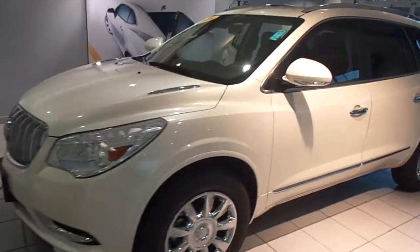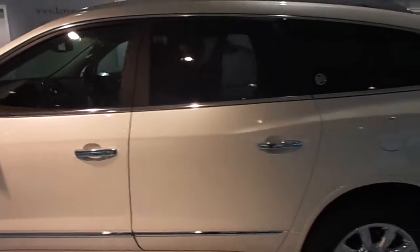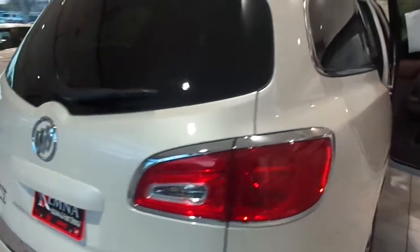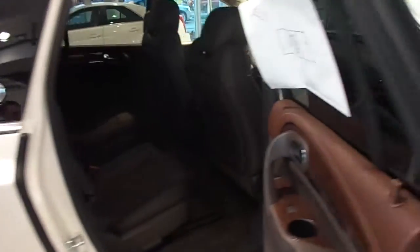Hi, I'm Will with Chemnas in Algona, and I'm about to showcase stock number 4168A. This is a brand new 2014 Buick Enclave Premium Group. It has a front wheel drive 3.6 liter V6. This one is white diamond, and the interior is cocoa leather.